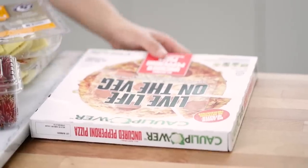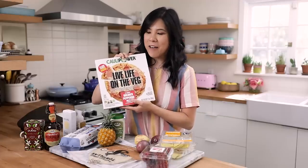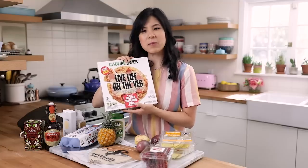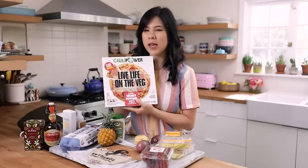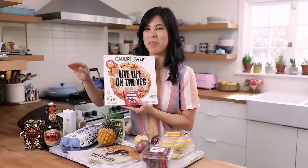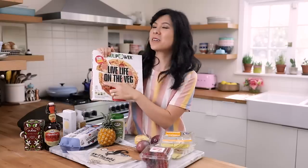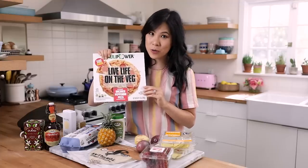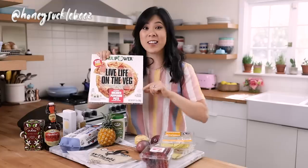Moving on to the frozen section, I decided to give cauliflower pizza another try. I first bought cauliflower crust pizza from Trader Joe's and didn't have the most positive experience — it tasted like foam, the texture was kind of foamy, like I was eating flat grits with cheese and pepperoni. This one looked a little more promising; the crust looks a little more like the real thing. If you follow me on Instagram stories at honeysucklebees, I'll do a thorough review when we crack it open.